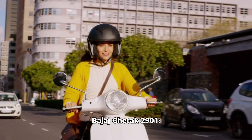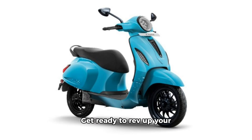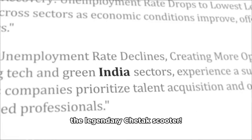Introducing the Bajaj Chetak 2901, the iconic scooter reimagined. Hey, fellow riders, get ready to rev up your engines because Bajaj, the auto giant, is back with another game changer in 2024. They've been dominating the Indian market with their upgraded models, and now they're setting their sights on the legendary Chetak scooter.